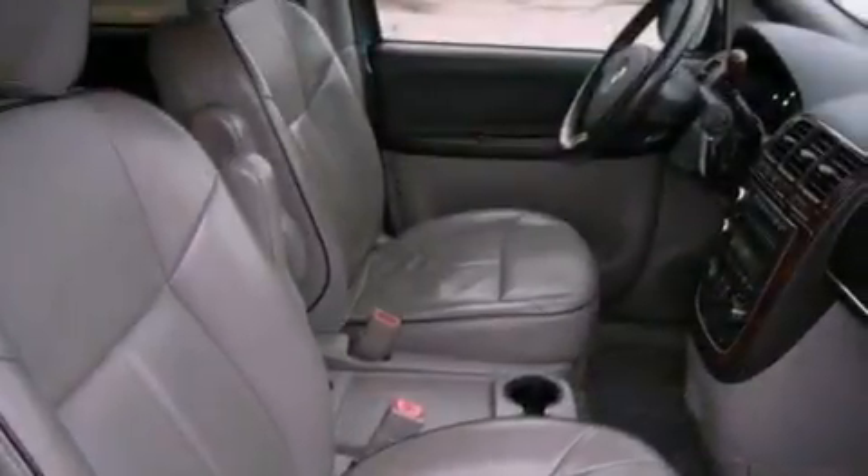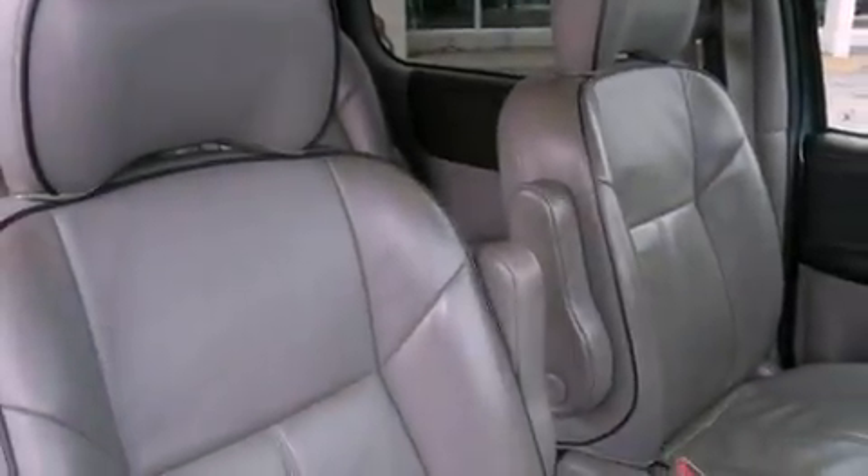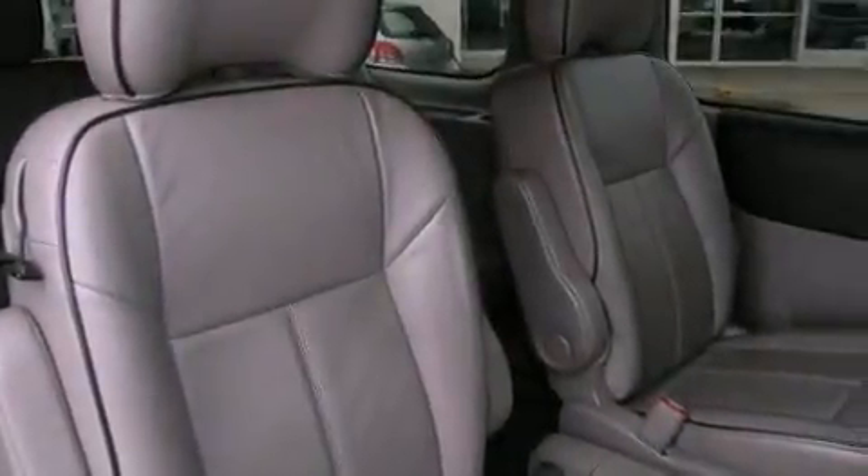Also included are an illuminated driver's side vanity mirror, roof rails, a passenger side airbag, memory setting for the driver's seat position so you can recall your favorite position with the touch of one button, and aluminum wheels.